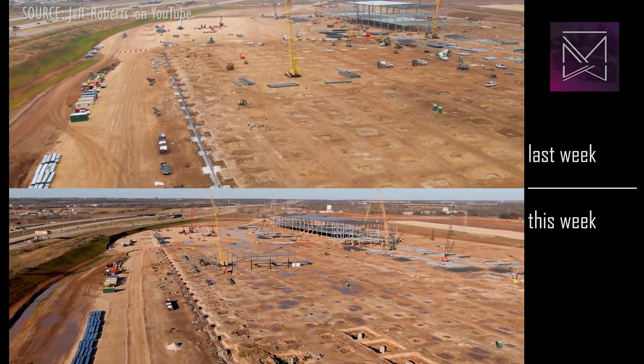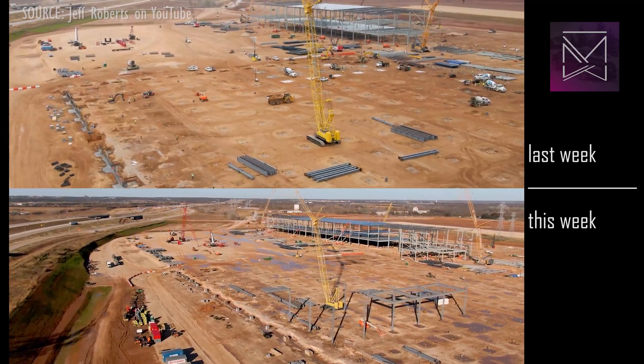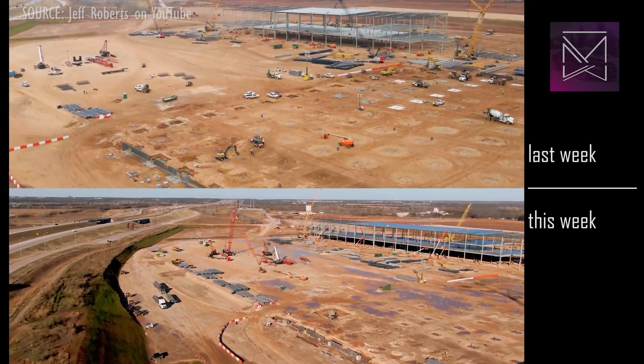If you're curious how close to complete the final building is, I made a video detailing the math last week. As of last Sunday, it was 28% done. Link in the corner and description.